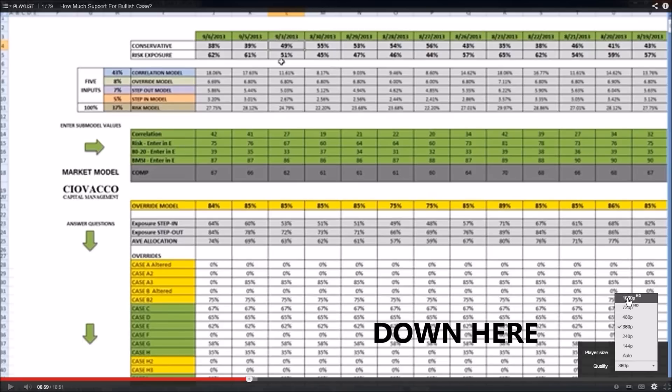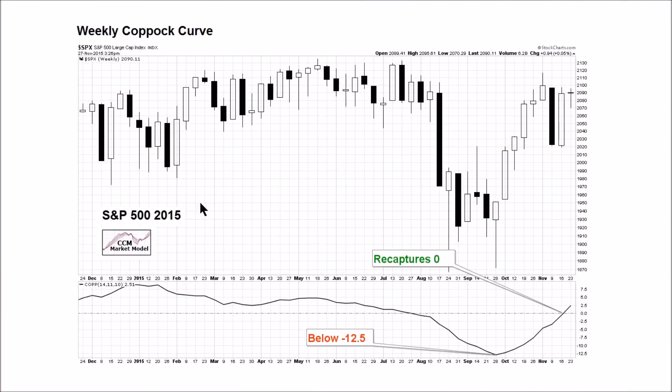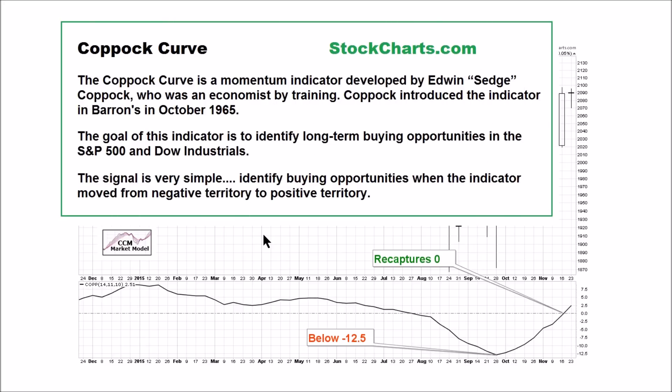This is a weekly chart of the S&P 500 as of the close on Friday, November 27, 2015. Each bar represents a week of trading activity. This is what's known as the Copock Curve. The signal we have is extremely rare — the weekly Copock Curve during the plunge in August eventually dropped below negative 12.5, and the second part of the signal occurred this week when we recaptured the zero line.